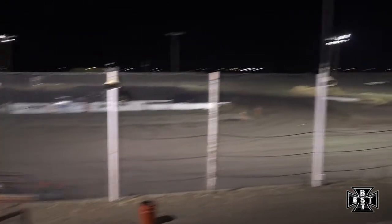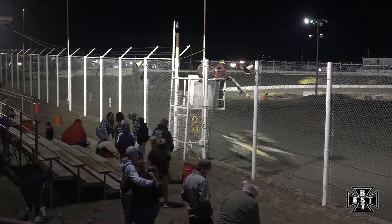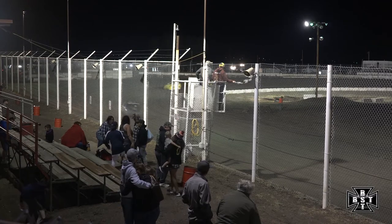The laps are winding down. Here comes the white flag — one more time around for Mitch Bolton. Bolton will take us around one final time, looking to add another feature win in the IMCA Sport Compact Division here at I-76 Speedway. Takes us down the back straightaway for the final time, and working out of corner number four, Mitch Bolton will grab the checkered flag for the IMCA Sport Compact feature.